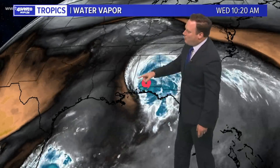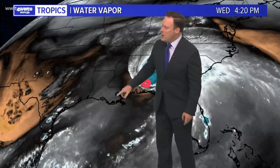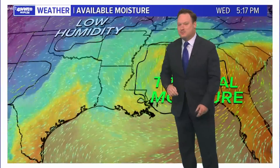On water vapor, on the backside of Sally we actually have some drier air and we're starting to clear out. Notice the upper pattern — we're starting to pick up a more southwesterly flow, thanks to an upper trough that is deepening across Texas. That upper trough is what is starting to pick up Sally's forward speed and move it out as fast as possible.